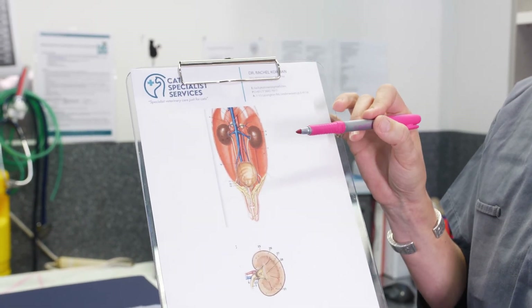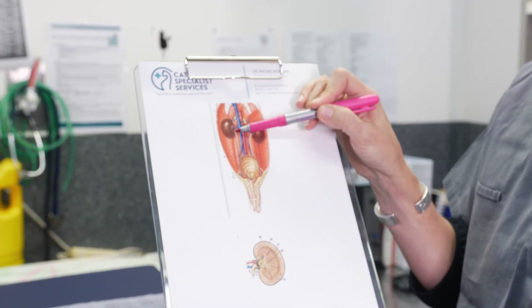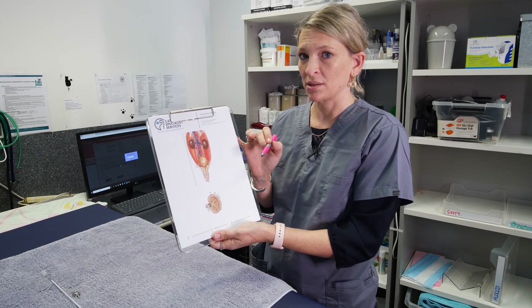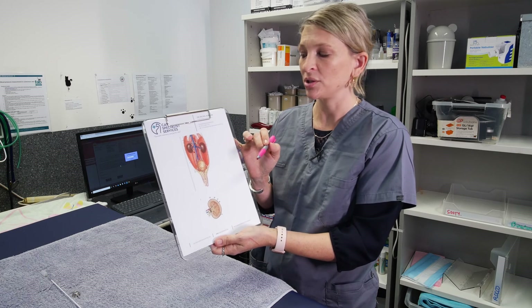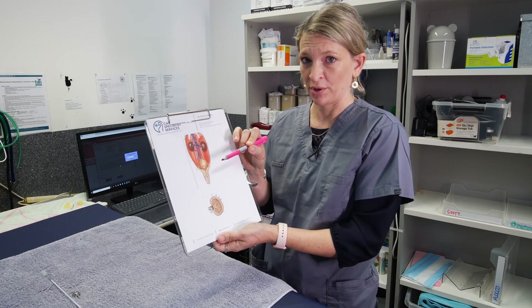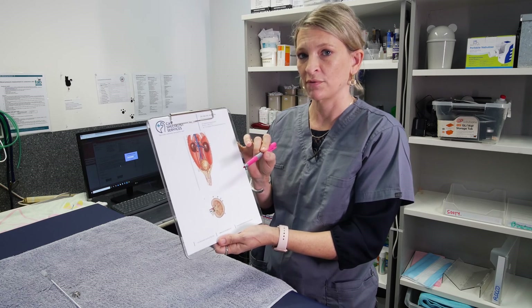These stones may not cause any damage or obvious clinical symptoms, but at some point they can move down into the ureter. At that point, the stones can cause either a complete obstruction — where no urine is able to get past at all — or a partial obstruction, where only a small amount of urine is able to flow past.